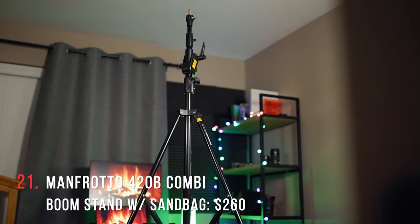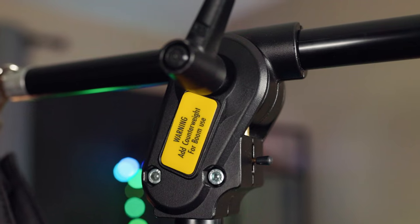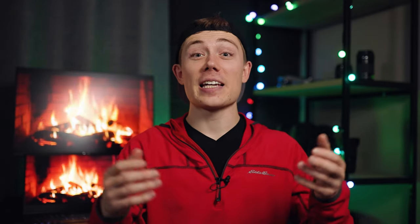Last but certainly not least, and somehow the most expensive item on this list, we have the Manfrotto 420B Commie Boom Arm with Sandbag. The price is a bit off-putting, but if you can afford it, it's going to make every video you shoot easier and more enjoyable. Basically it's a light stand with a sandbag that pivots in the middle — you can go straight up as a super tall light stand, or extend the arm out and boom a microphone, or hold a camera overhead for thumbnails. It allows you to position any piece of equipment in space wherever you want. The joints are still holding up strong after a year or two, and it's way lighter than a C-stand.